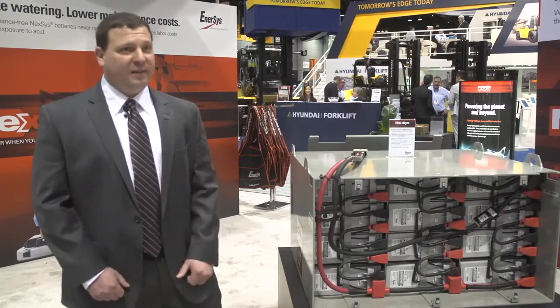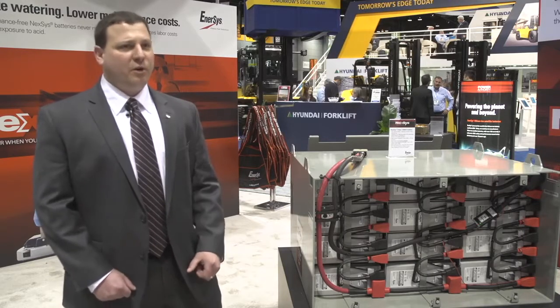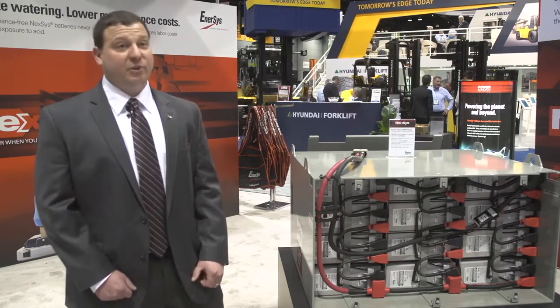We see this product being great for customers in sensitive areas — food, pharmaceuticals. We don't want anyone to have to worry about spilling acid or water on their floor. So customers that want a fast charge and want to reduce maintenance costs, this is a great battery for them.